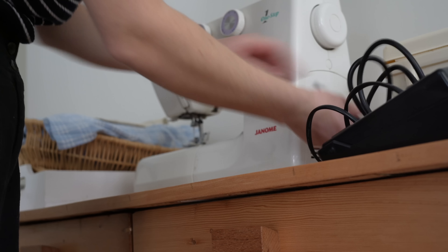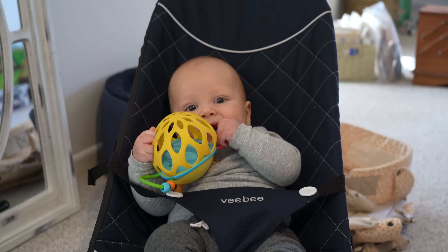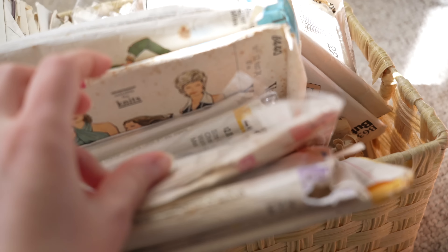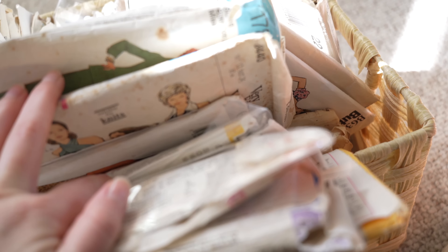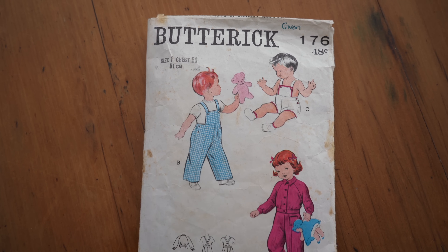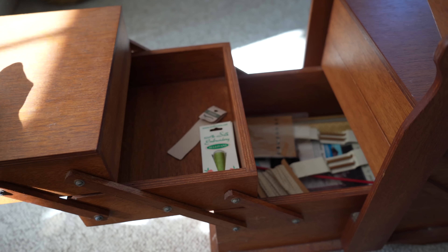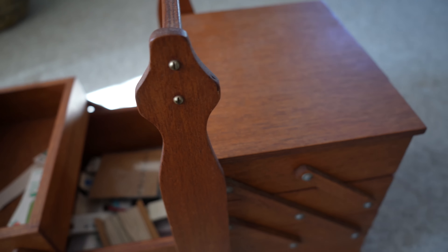Colby watched me the entire time for quality control. I sorted through April's vast array of patterns before settling on a 1950s–1960s overall pattern by Butterick. This beautiful wooden sewing box was our grandma's and folds out to store all your little knickknacks and sewing goodies.